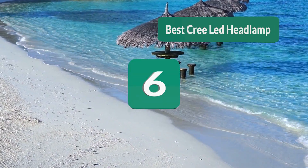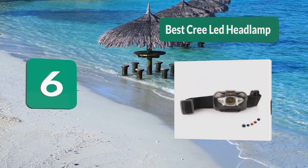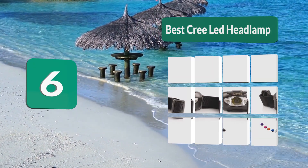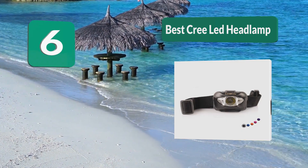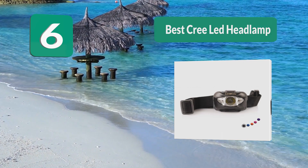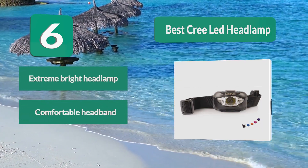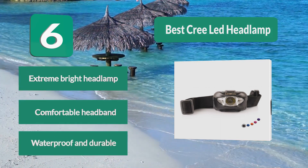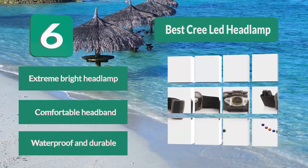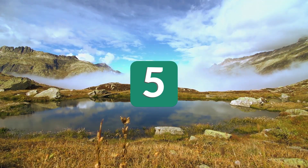Number 6: Best Cree LED Headlamp. It has two separate switches for red and white light modes to protect your night vision, and the headband is comfortable and adjustable. It's not rechargeable but comes with Duracell batteries so you can start using it right away. The design is sleek with pressure button switches. It is extremely bright, waterproof, and durable.